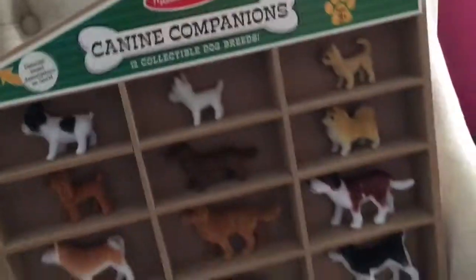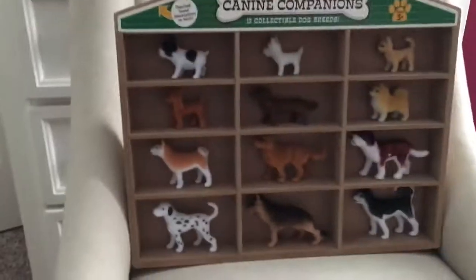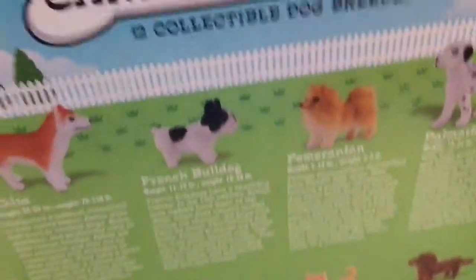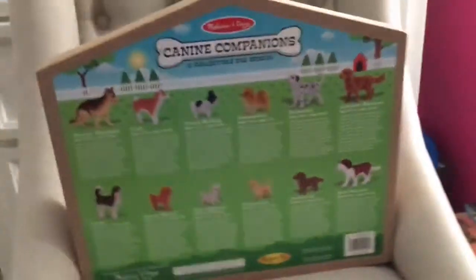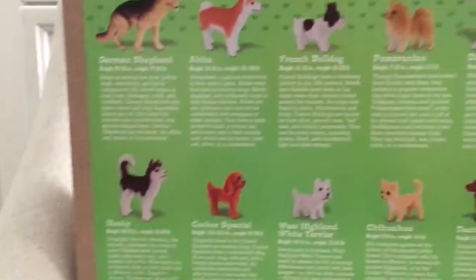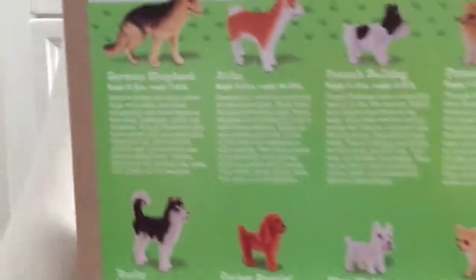There you go — that is a picture of how it should be packaged. It has like wrap and all that around it, and on the back it's got each breed description. I'm going to read the names of the breeds off, but I'm not going to read all the descriptions — you can read those when you get the set.